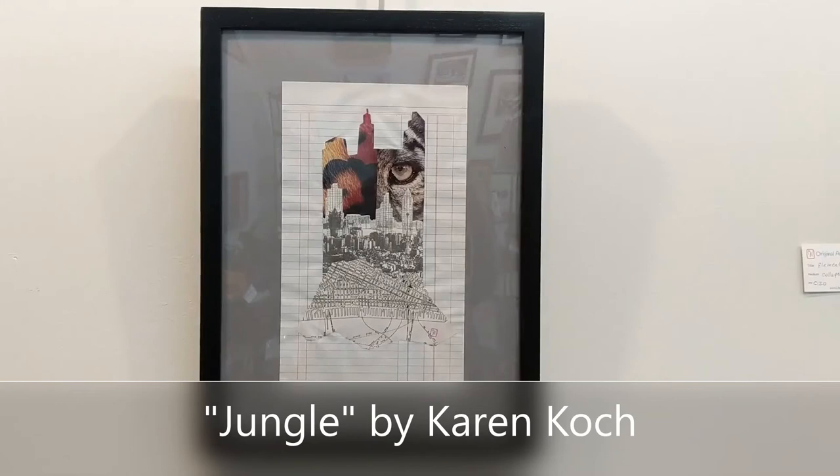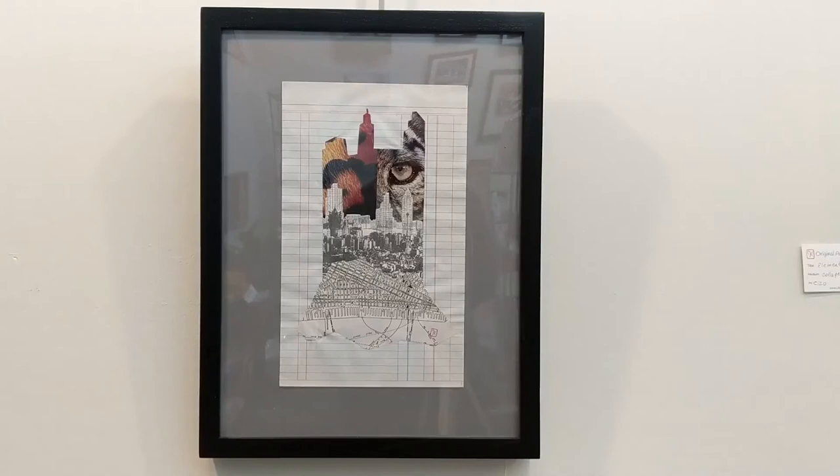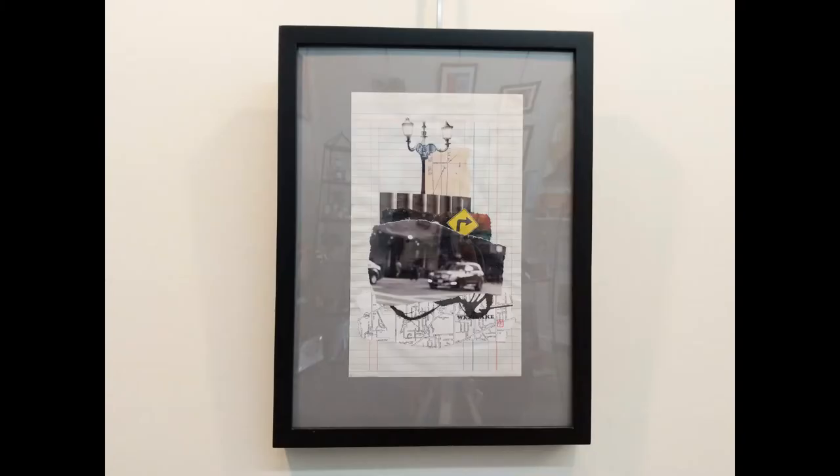Jungle by artist Karen Koch is a two-dimensional collage on vintage ledger paper that incorporates both colorful magazine pages cut into a skyline shape, as well as black and white maps and city skyline pages.